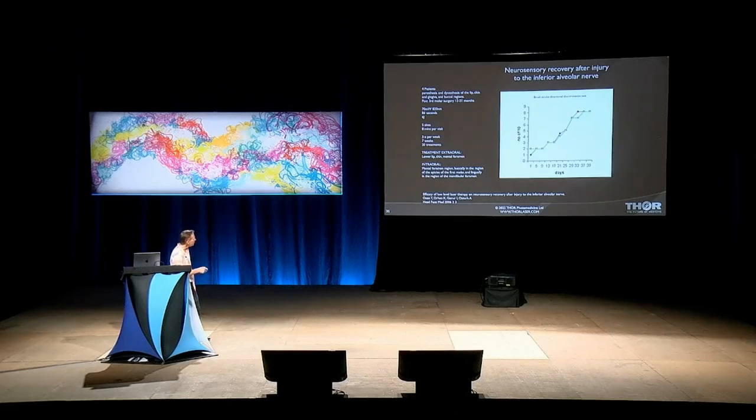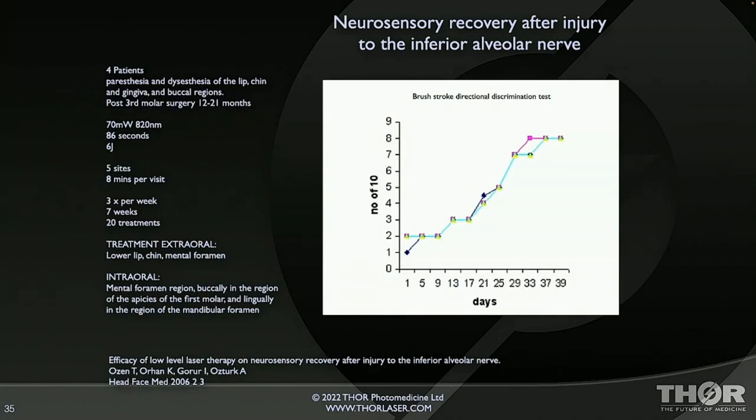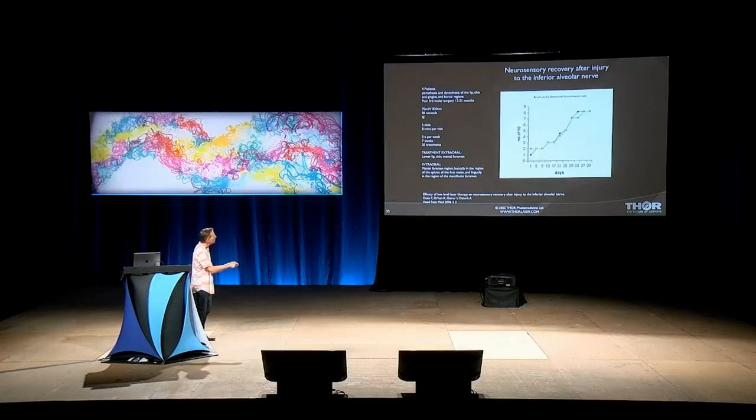Neurosensory recovery after injury to the inferior alveolar nerve — the nerve that runs down the inside of the jaw. If a dentist pulls a third molar and the roots get caught up in the nerve, the nerve can snap and doesn't heal by itself within a year, leaving a permanent numb feeling around the border of the tongue, neck, and chin. These patients have had it for more than a year. After a course of photobiomodulation — three times a week for seven weeks, 20 treatments — they get recovery of the nerve. Nothing else in medicine does this apart from photobiomodulation.